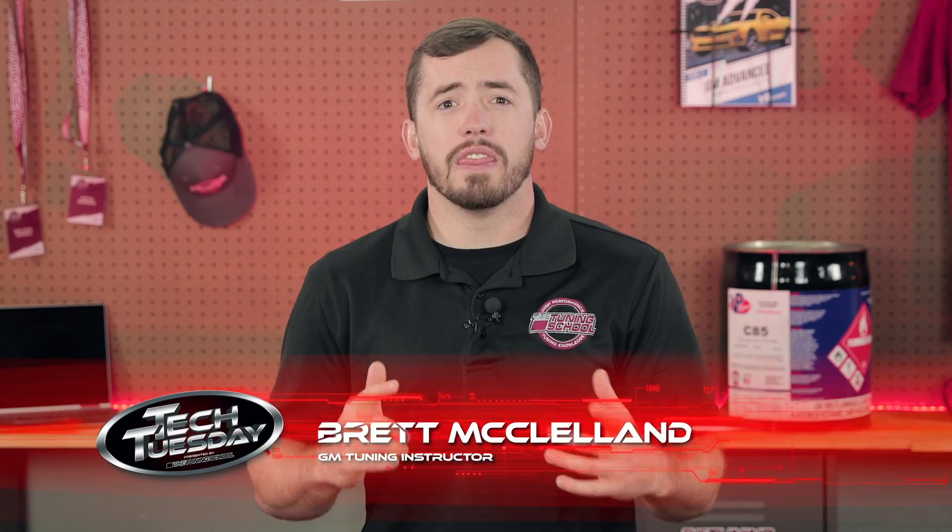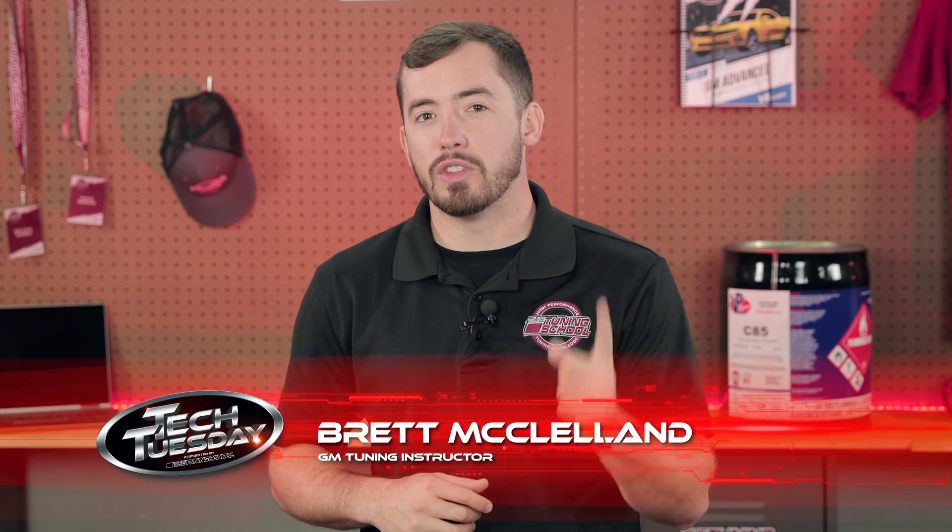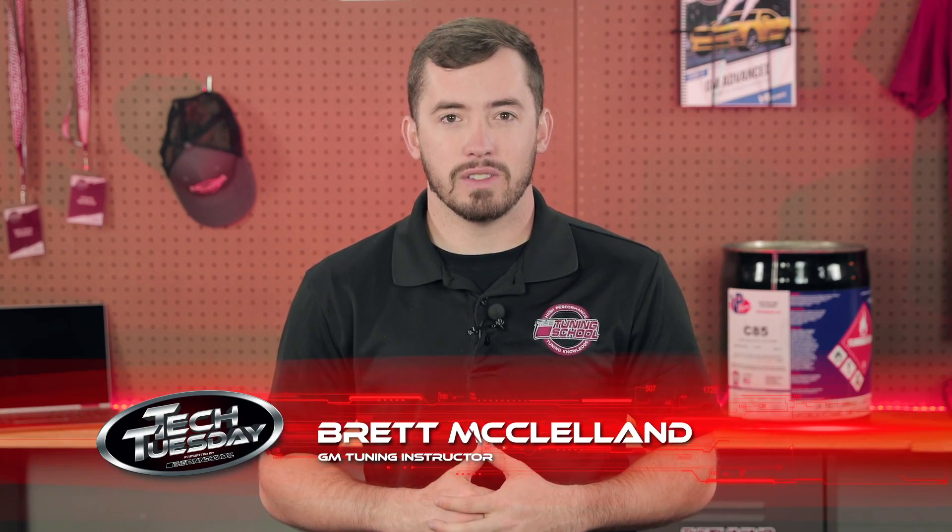Hey everyone, it's Brett here with The Tuning School, and on this Tech Tuesday, we're going to be talking about the truth of E85 and FlexFuel.